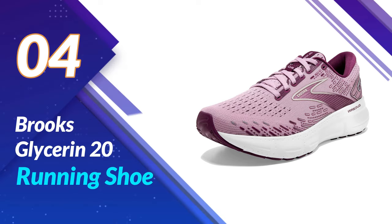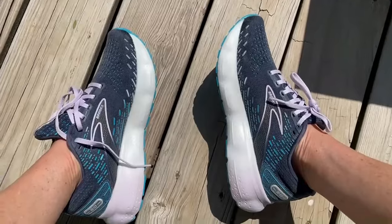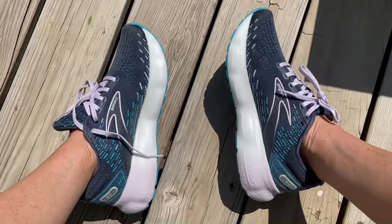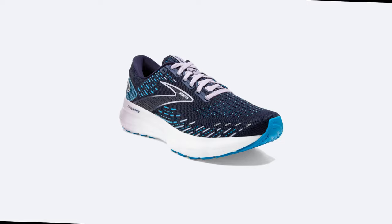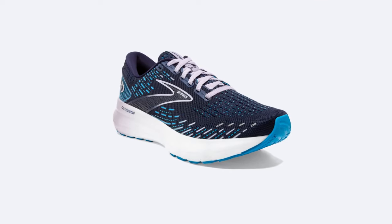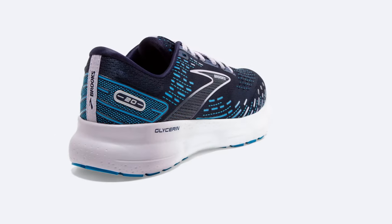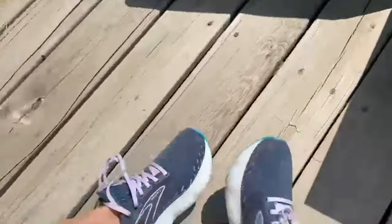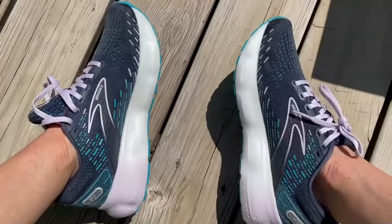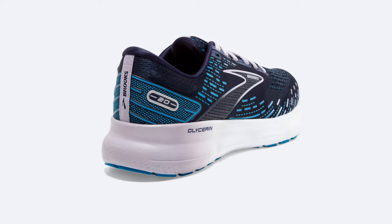Number 4: the Brooks Glycerin 20 Running Shoe. Just look at these — a perfect fusion of style and functionality. But it's not just about looks; it's what's under the hood that truly matters. The Glycerin 20 features the latest DNA Loft cushioning, providing an unparalleled plush feel with every stride. It's like running on clouds. Whether you're a seasoned marathoner or a casual jogger, your feet will thank you for this heavenly experience.